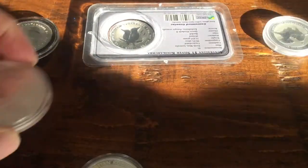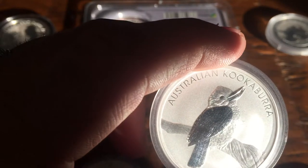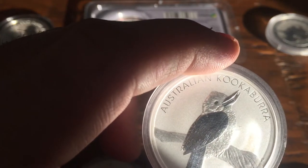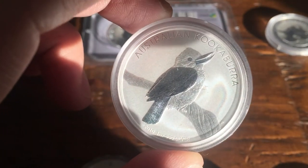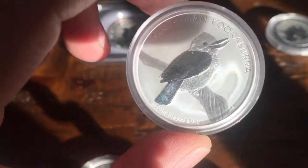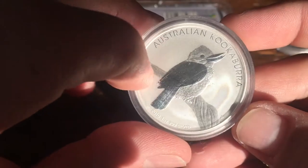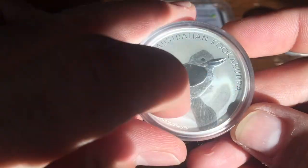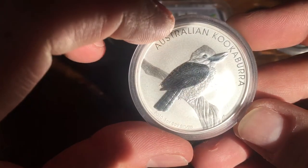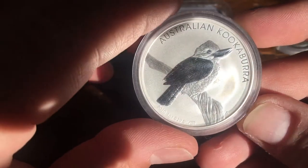The next one I have after that is 2010. In 2010 the mintages went back to an established maximum of 300,000. It's frosted as well with slightly different writing but a single bird with proof and frosted features.